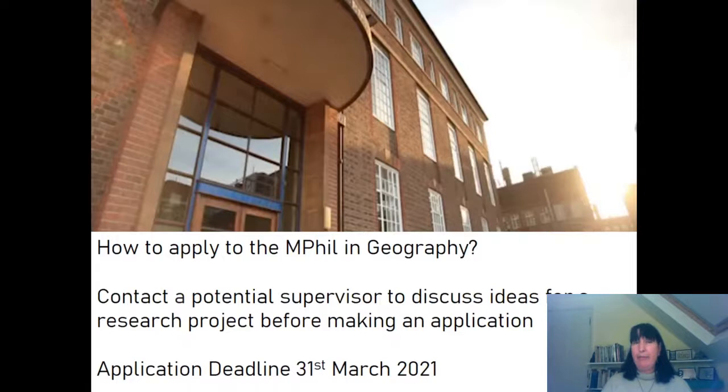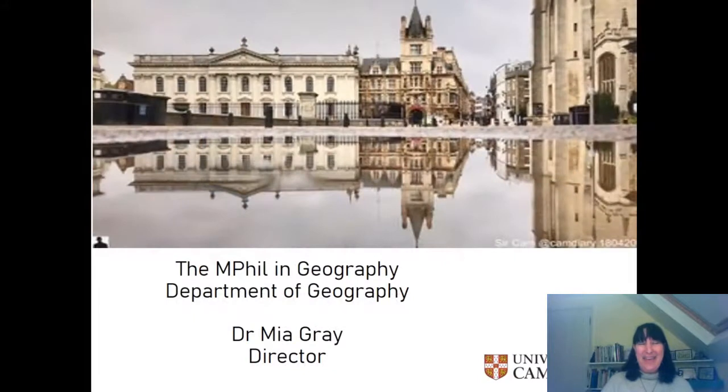The application deadline is the 31st of March, although we strongly suggest people get in applications before that date. For different sources of funding, the application deadline can be earlier, so you want to look at that as well. Thank you very much. As part of the Open Day, there will also be a question and answer session where I will be able to answer some of your questions, and we'll also have one of the current students with us who can give you a student's view of the MPhil in Geography. Thanks very much. Bye-bye.